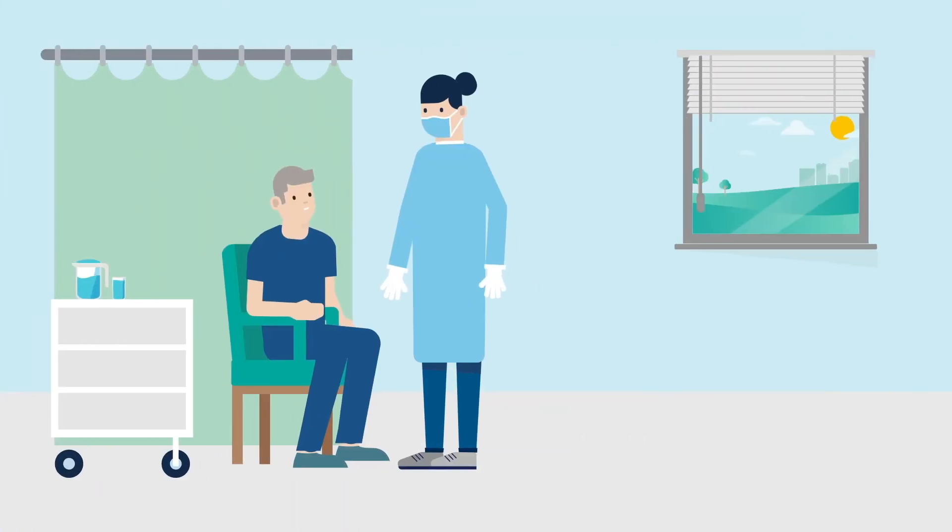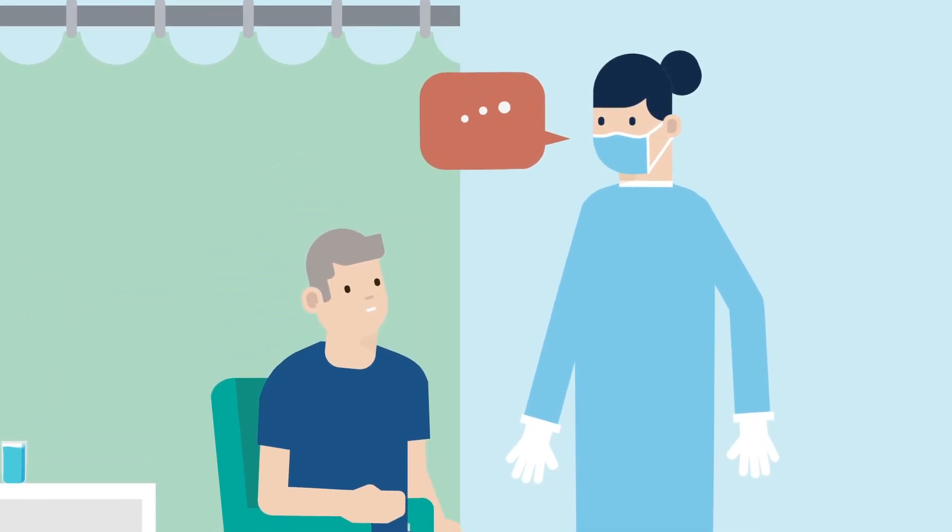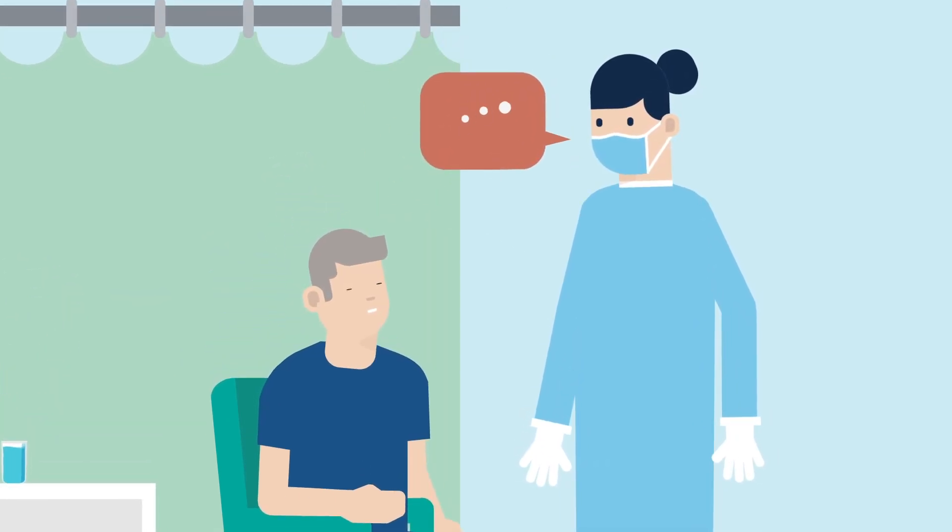Most people go home the same day or the day after the procedure. Recovery times will vary by patient but most patients are back to their normal routine in six to eight weeks. Follow your physician's instructions and allow yourself time to get used to your pacemaker.